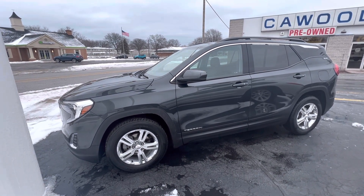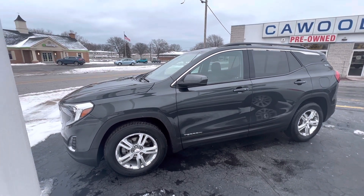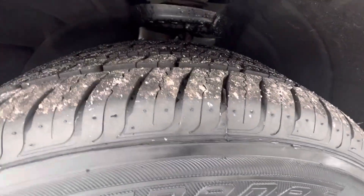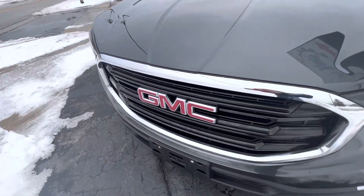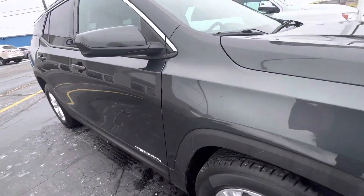It's an SLE 1.5 liter front-wheel drive vehicle. It's got aluminum rims on it and gray tread on the tires. We're asking $19,807 for this vehicle.